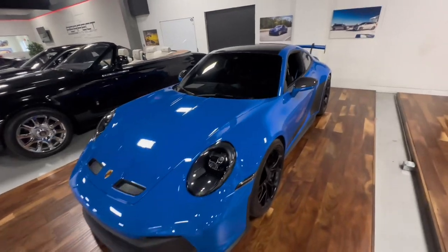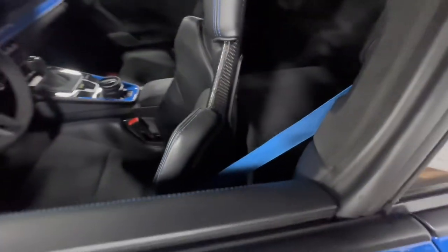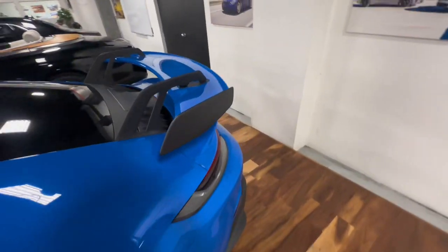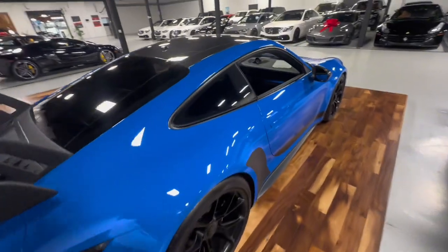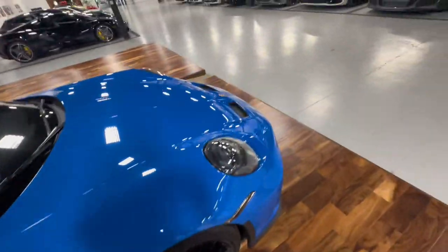That's another GT3, not an RS — just a basic GT3. Carbon fiber bucket seats. It got a blue seat belt and blue stitching. This looks hard. Factory wing on the back. Carbon fiber on the top too — the roof is carbon fiber. Let me know what y'all think. That's not bad.